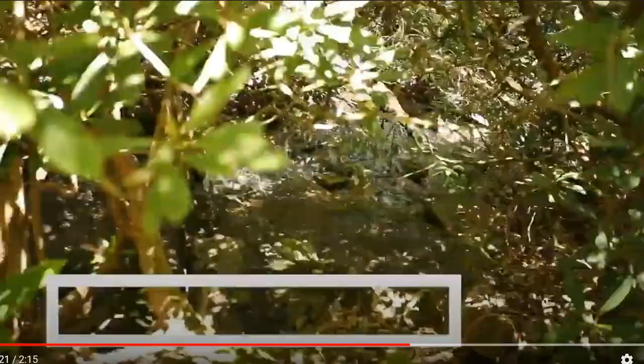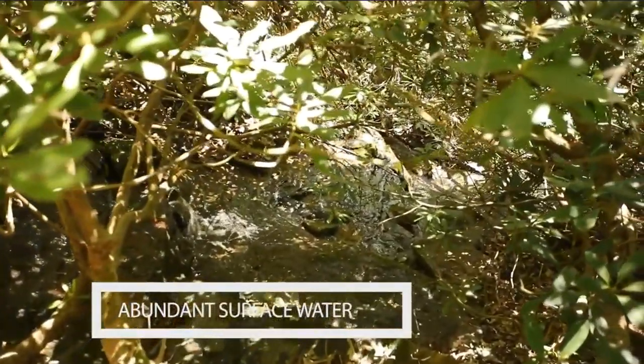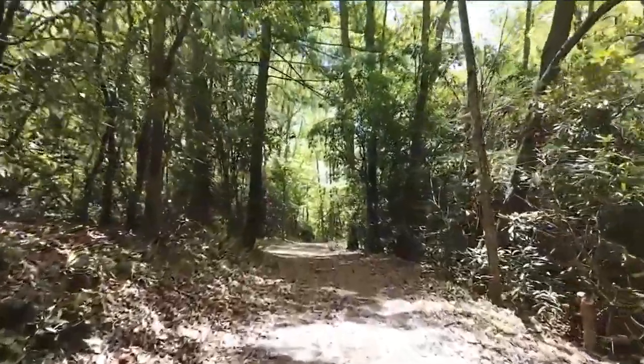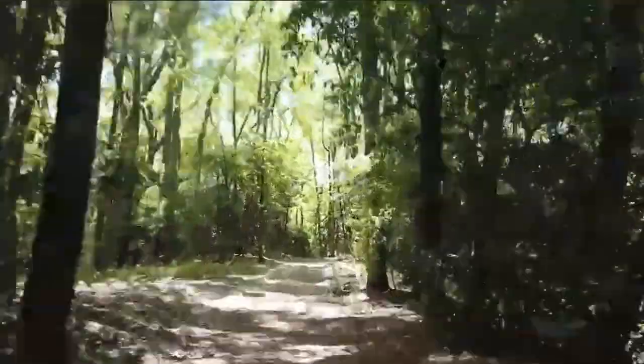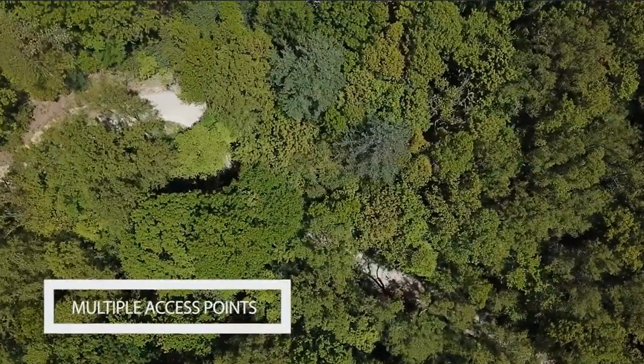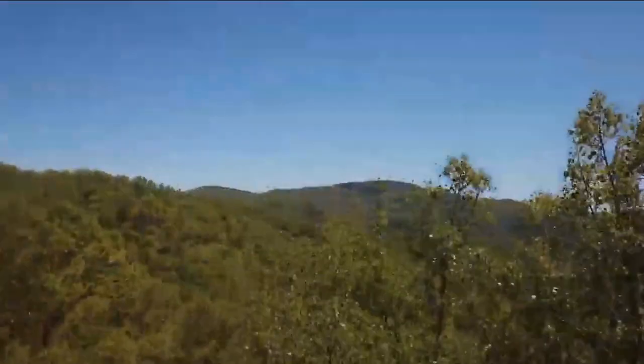Now, mature hardwoods all through this property. Lots of surface water on this property. And know that there are roads that go all the way through the property — it's developed, it's ready to roll. It's ready for you to spend the summers in the suburbs of Asheville, so to speak.